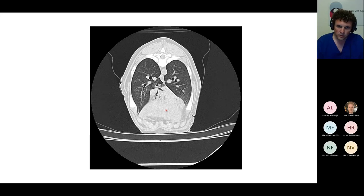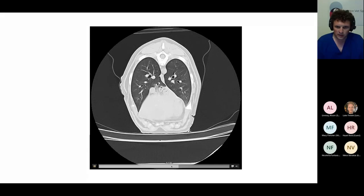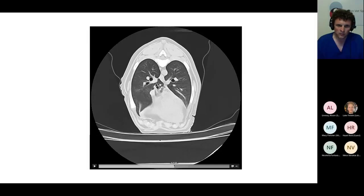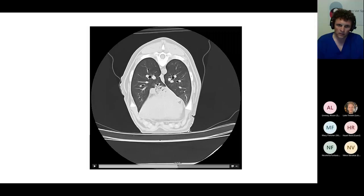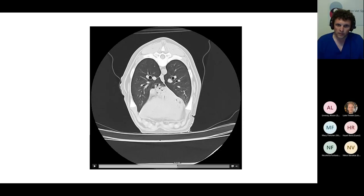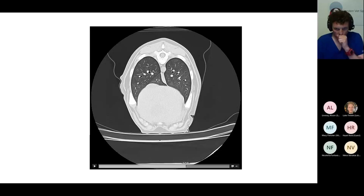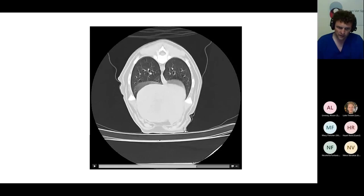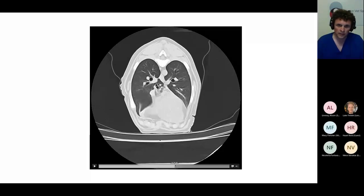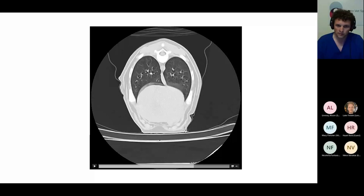I was able to look at the accessory lobar bronchus — following it into the accessory lung lobe, it branches quite nicely with no evidence of grass or anything sinister within that bronchus. So the working diagnosis was pneumonia, probably infectious. We can't completely rule out a foreign body, but it's much less likely. This dog had an accessory lung lobe pneumonia.